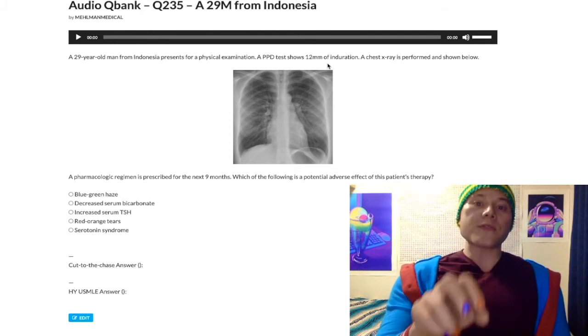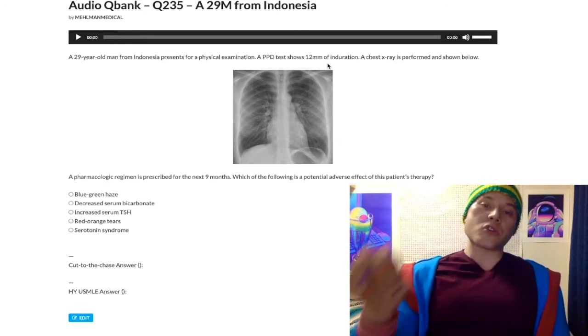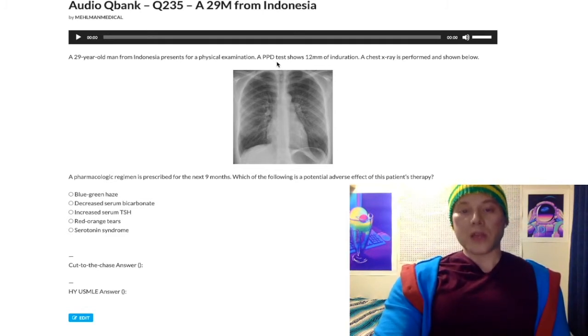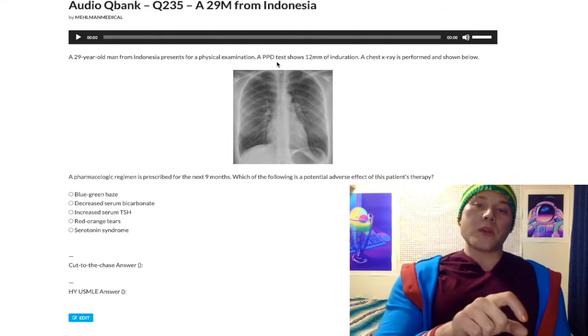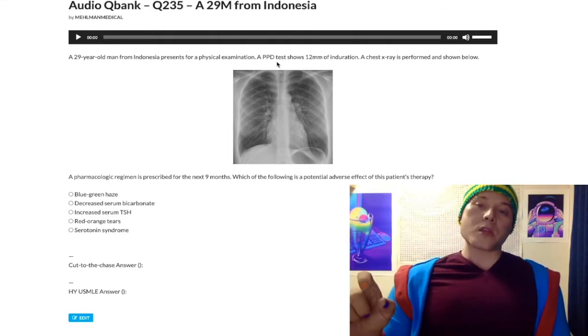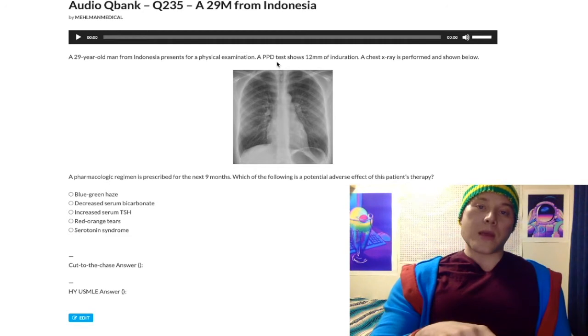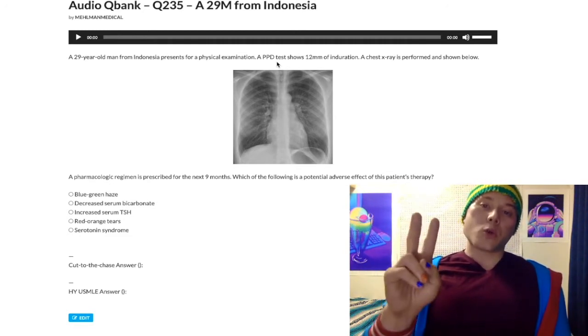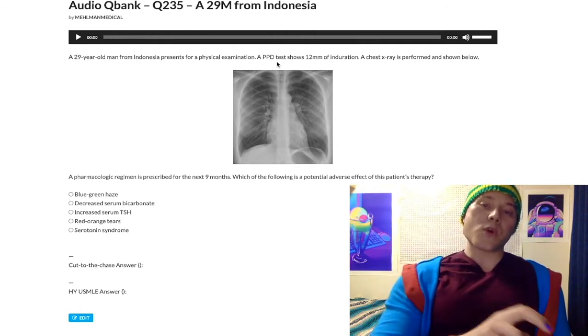If the patient has a positive PPD test, the next best step in management is to do a chest X-ray. I put a normal chest X-ray here. So if you have a positive PPD followed by a negative chest X-ray, the next best step is to treat for latent TB, or give TB prophylaxis — they are the same thing for USMLE.